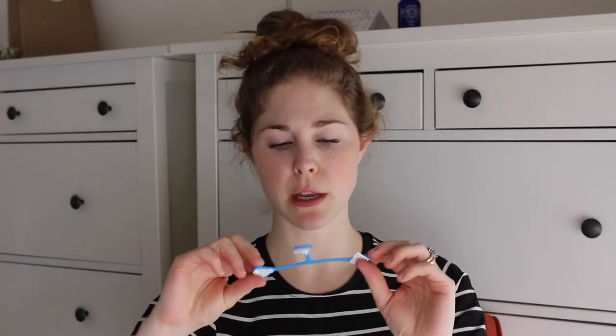You cinch the prefold with Boingo clips — little clips with very sharp teeth; I have stabbed myself using them, though not in a while. You can use a clip on each side, or you can use a Snappy, which has a bit of elasticity to it. Because this is the absorbent part, it needs a waterproof cover over it.